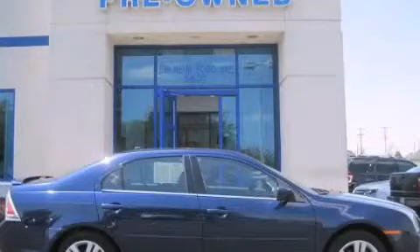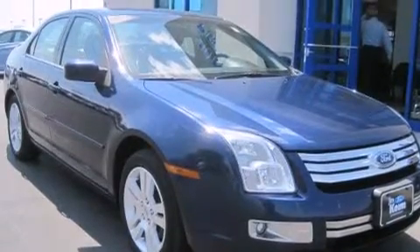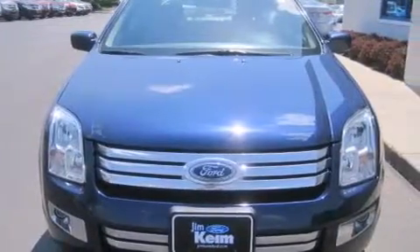This is a 2007 Ford Fusion. This four-door sedan has an automatic transmission, a six-cylinder engine, and the added safety and control of all-wheel drive.